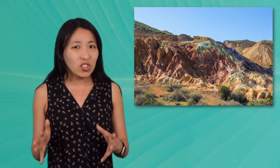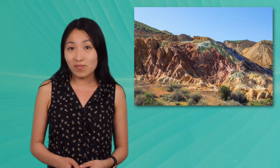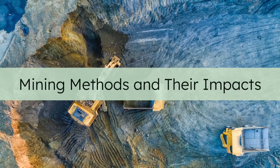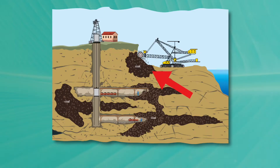But how do we actually get these valuable materials out of the rocks? Let's explore some of the different mining methods. Some minerals are near the surface, while others require digging deep underground. Different methods are used depending on where the ore deposits are. Let's take a closer look at some of these methods and their impacts.